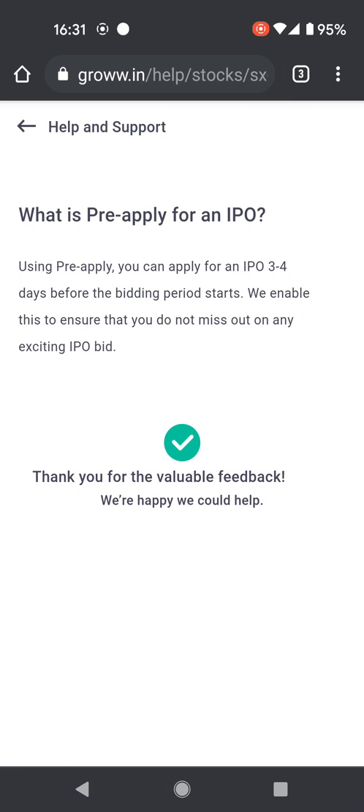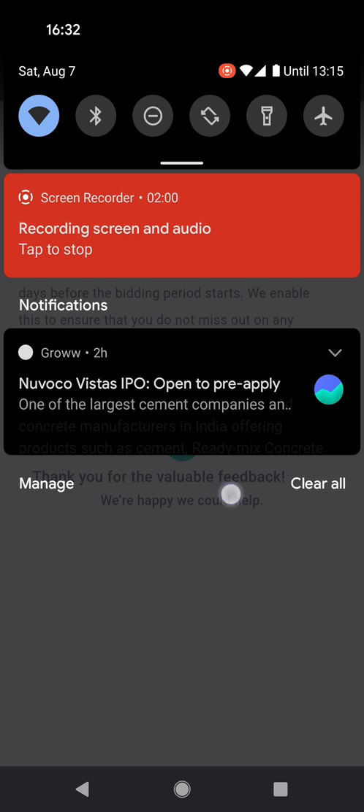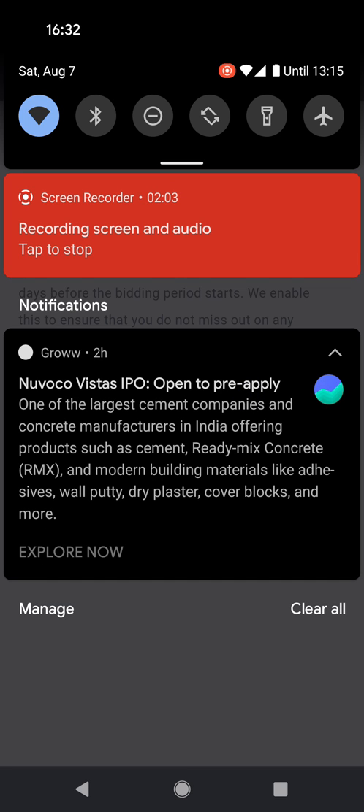In today's video I'll show you how to pre-apply for an IPO using Groww. Using this feature you can apply for an IPO three to four days before it actually opens for bidding. As you can see today is 7th August and NovoCo Vistas actually opens on 9th August for bidding, but using this pre-apply feature I can apply today itself.